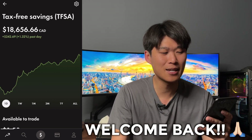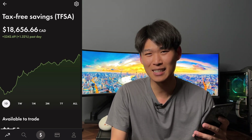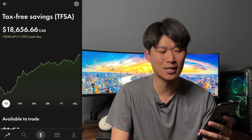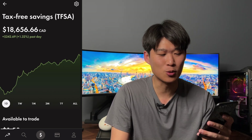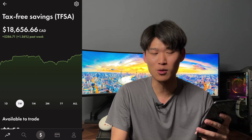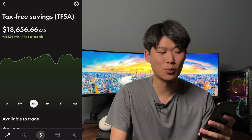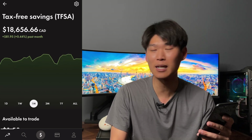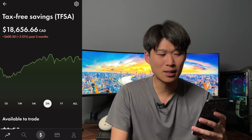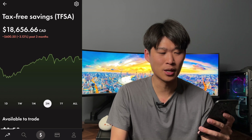On the day here, the portfolio is now worth $18,656.66, up $242.69 on the day, up 1.32%. For the one week we were up $286.71, up 1.56%. For the one month we're up $81.95, up 0.44%. And for the three months we're down $600.50, down 3.12%.